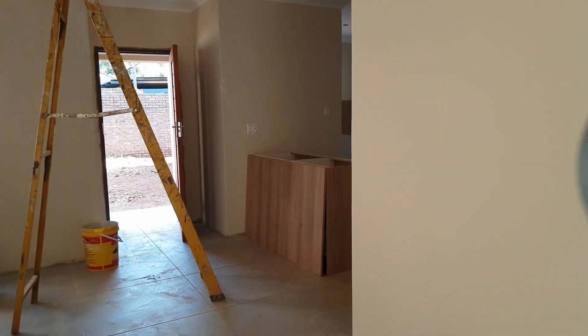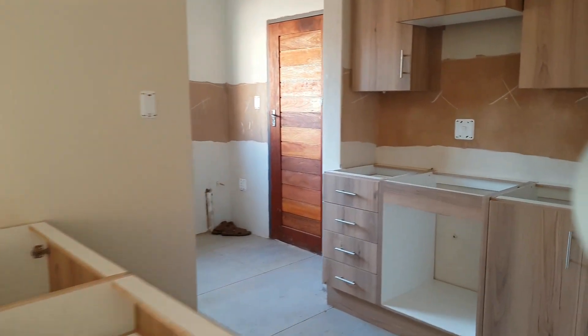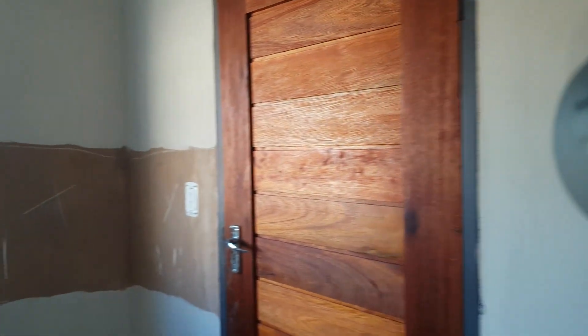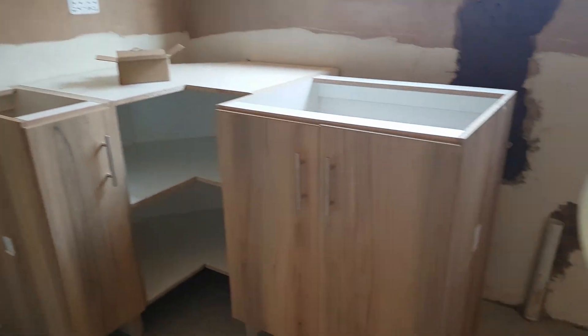Same setup here — same granite tops for the kitchen. It's also got its own little scullery and laundry, same drains and plug spaces for extra machines.